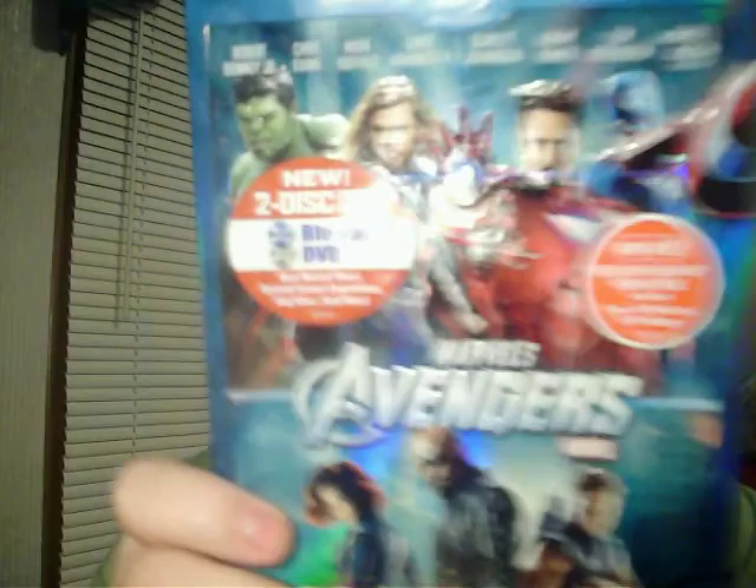Definitely check out the Target exclusive Avengers. That's my haul — Avengers Assemble! Cannot wait to watch this. I got some TV shows to watch, and then I got Face Off to watch on Syfy, and Vegas with Dennis Quaid. But definitely check this out. If you haven't seen this movie, I don't know where you've been. Extremely excited for the Avengers. Peace!